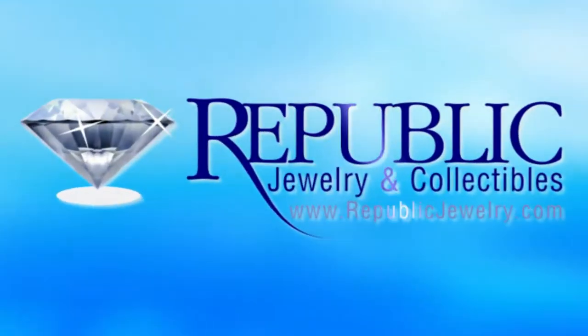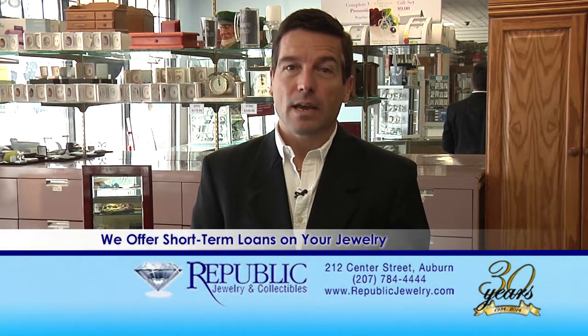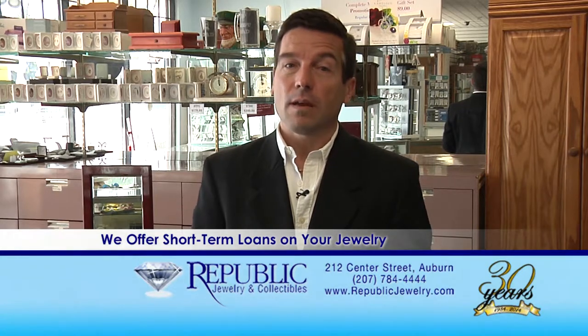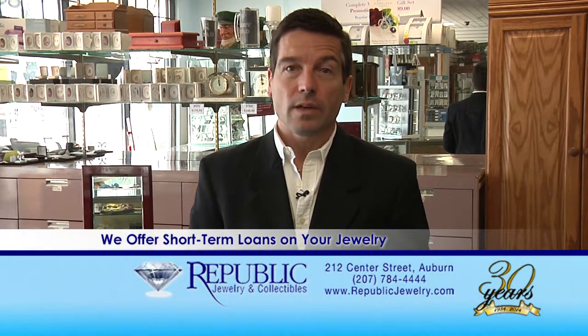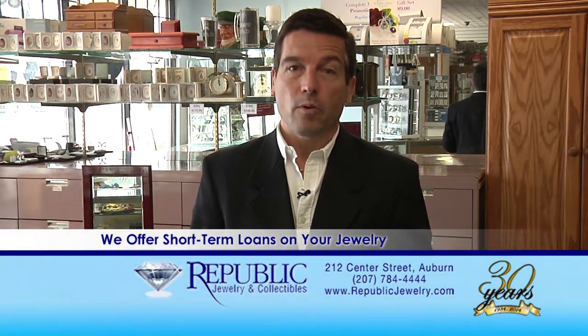Here at Republic, we not only buy your gold, silver, and diamonds at top prices, but we can also loan you money on those items if you want to get them back. So if you find yourself in a situation where you need to borrow money for a short amount of time, feel free to stop in with your jewelry and ask one of our professionals about our short-term loans. This is an easy way to borrow money on your jewelry and takes only a few minutes to fill out the paperwork.